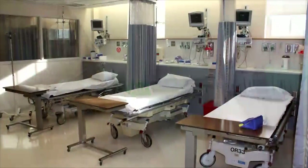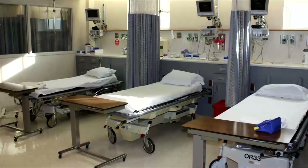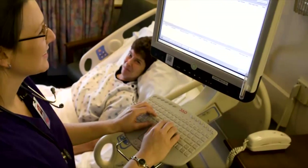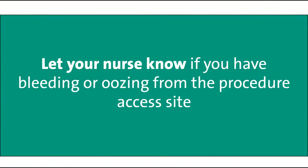If you are scheduled to go home the same day, you will recover in the pre-post procedure area for about two to four hours, depending on the access site and if a closure device is used. You will be monitored closely, paying particular attention to your vital signs, access site dressing, and your pulses. It is important to let nurses know if you have any bleeding or oozing from the procedure access site. You will be shown how to hold pressure to these sites if bleeding would occur. This is a safety measure and rarely occurs after leaving the hospital.